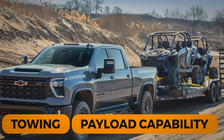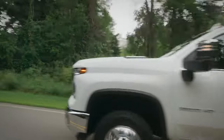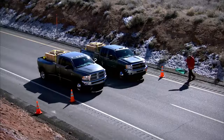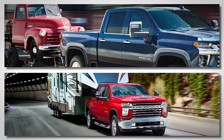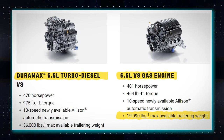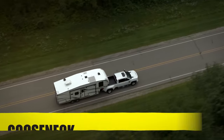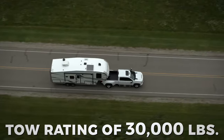Towing and Payload Capability. The towing and payload numbers are higher on this new model compared to the previous year due to powertrain refinements. The numbers depend on the engine and cab type. The gas-powered engine delivers a maximum tow rating of 19,090 pounds, while the 6.6-liter Duramax can tow up to 36,000 pounds. The Silverado HD also allows a gooseneck or fifth-wheel trailer with a maximum tow rating of 30,000 pounds.